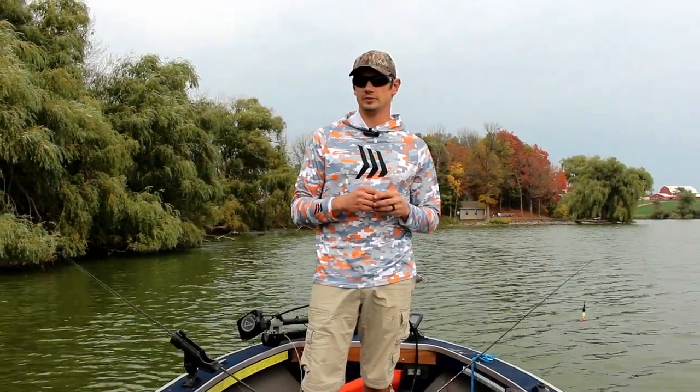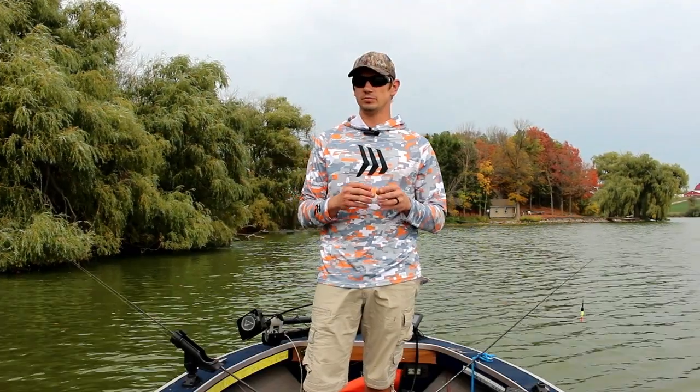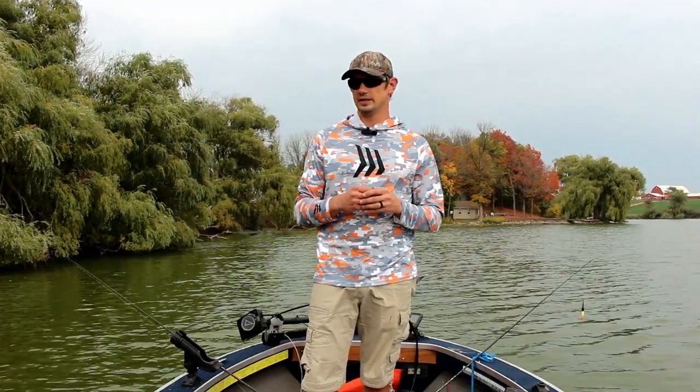What's up guys, Tyler here from T-Banks Outdoors. Today we're at one of my favorite local little lakes chasing down bluegill and perch with night crawlers underneath some bobbers. We're fishing in five to eight feet, even though it's approaching October.